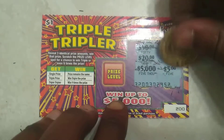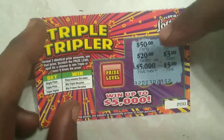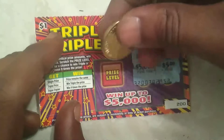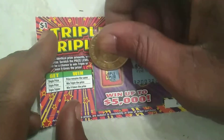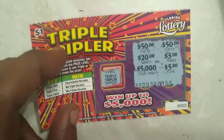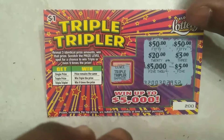Alright guys, so as you can see on ticket 200, we have two 50s. If I had got another 50 I could have won that. Let's see what the price level would have been — that would have been triple tripler, so if I had another 50 I would have multiplied it by 9. But as you can see on ticket 200, this ticket is a bust.